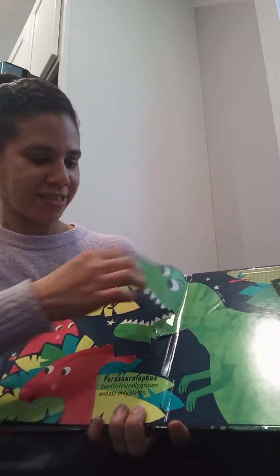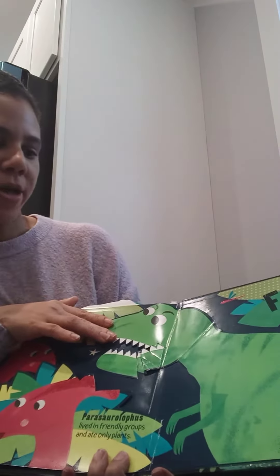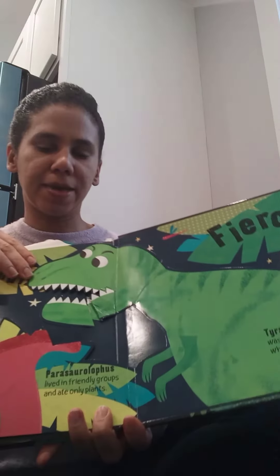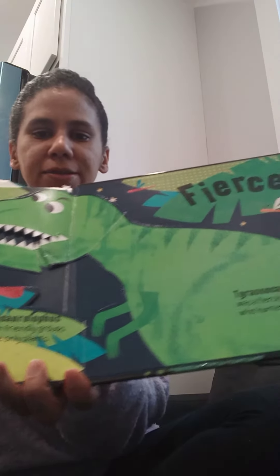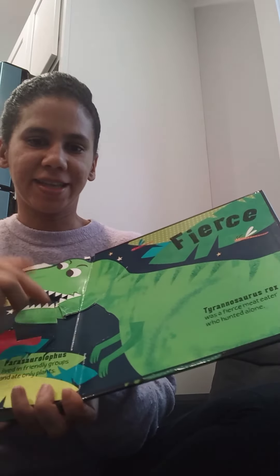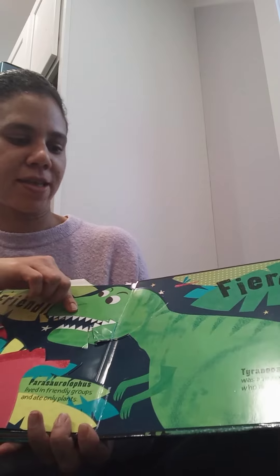This is the Triceratops. It was the first meat-eater who hunted alone. Look at the big mouth and long tail and the small arms. That was the first meat-eater.